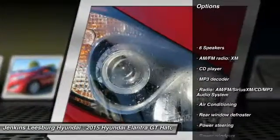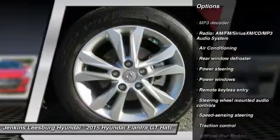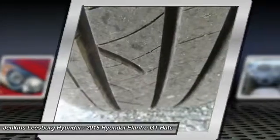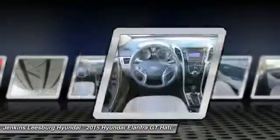Stability control, steering wheel audio controls, keyless entry, anti-lock braking system, traction control, Bluetooth, dual airbags, air conditioning, driver airbag, power steering.